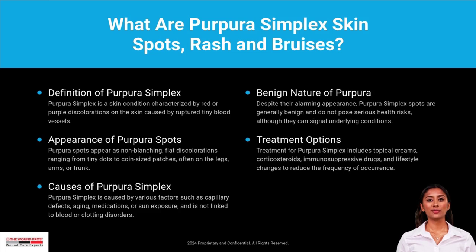Purpura simplex occurs when small blood vessels under the skin break, often due to minor trauma or fragile skin. Factors like age, genetics, or medications that thin the blood can contribute. It's usually not dangerous.